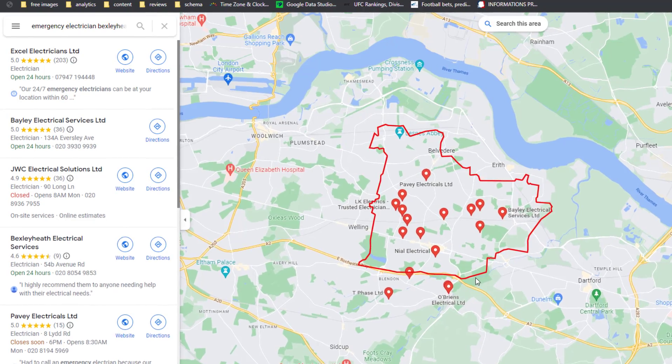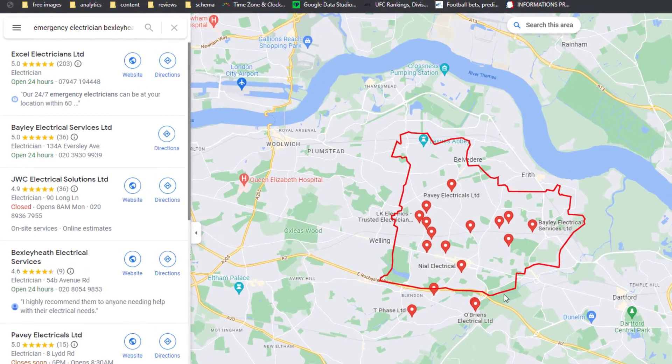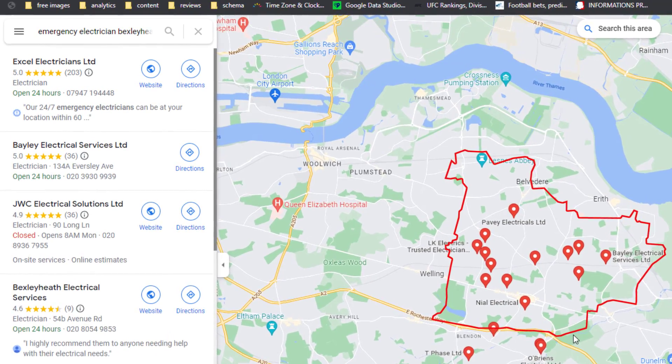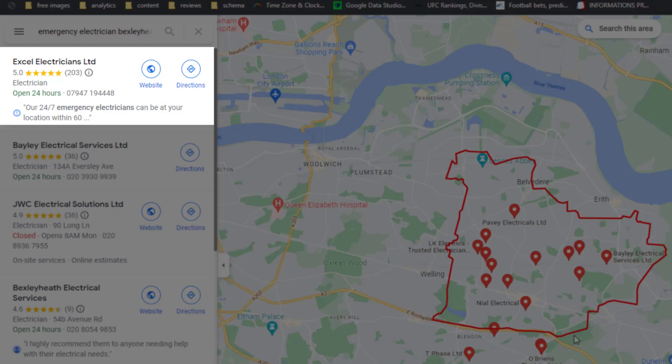Thankfully, search engine optimization work pays off, and despite the size of the area and the number of competitors he is facing, he does rank number one for his particular term, which is the service he provides. And this number one ranking is not limited to a small radius around his location either.